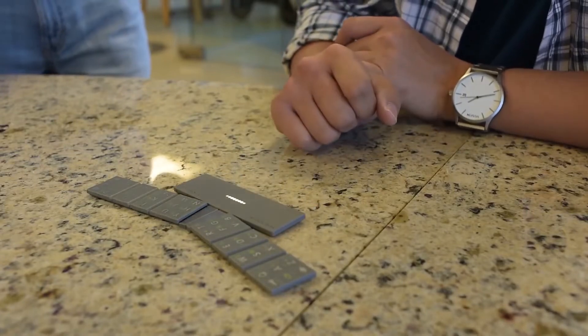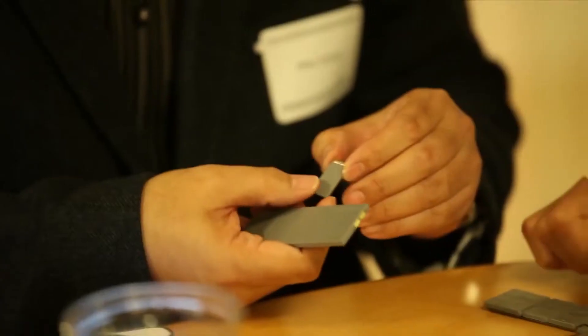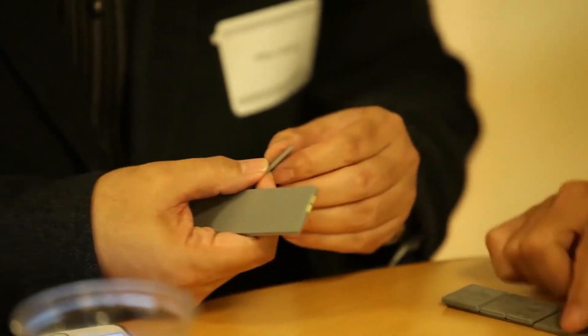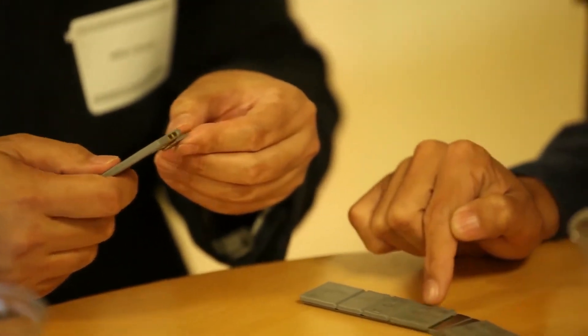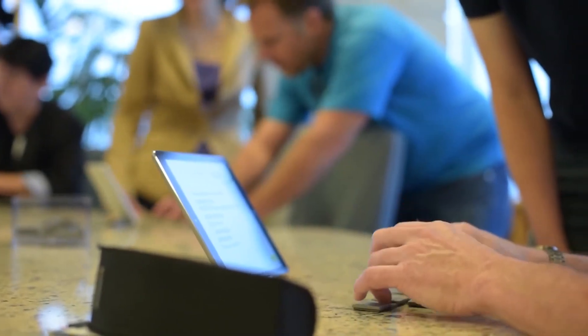These pieces can be easily put together with the help of their magnetic parts, and the keyboard itself is fairly easy to use too. The Text Blade is a wireless keyboard and contains all the alphabet, numbers, and important punctuation marks. This compact keyboard can effortlessly fit into your pocket, and whenever you need to chat or do something that involves a lot of typing, you can simply take the Text Blade out and connect it up to your smartphone device.